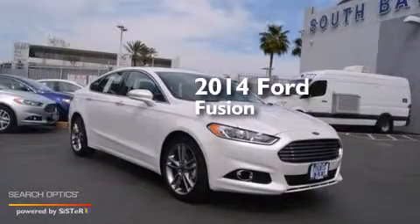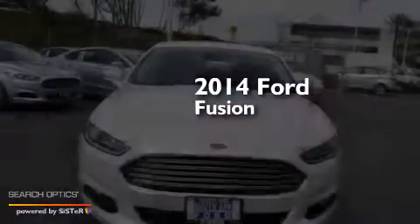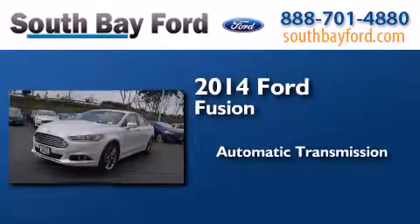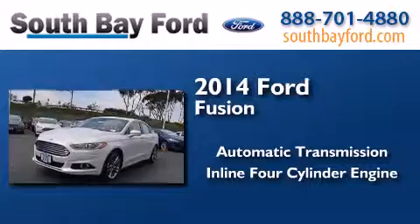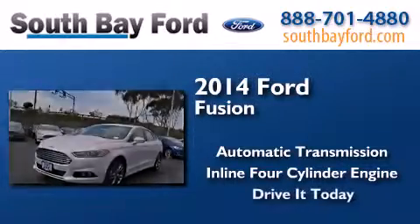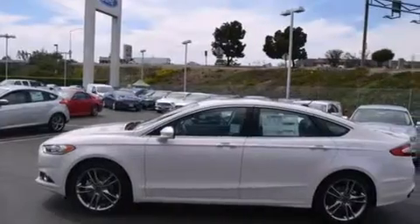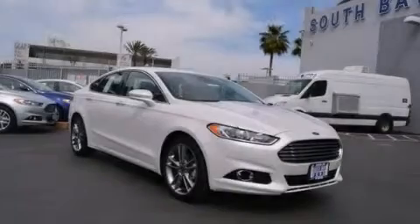This is a brand new 2014 Ford Fusion. This four-door sedan has an automatic transmission and an inline four-cylinder engine. This vehicle is sure to sell fast. Call and arrange your test drive today.